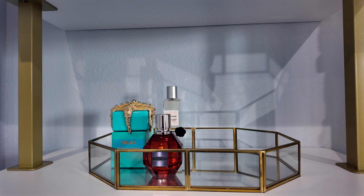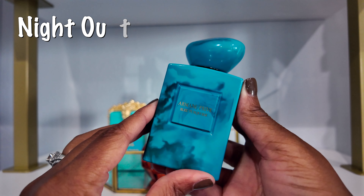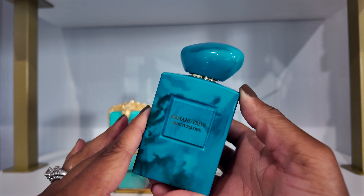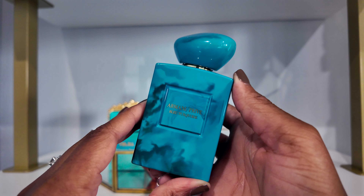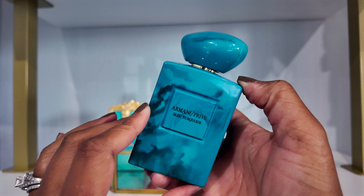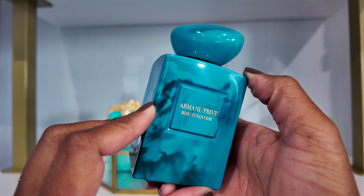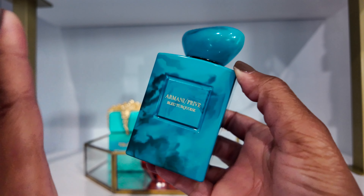My next category is a night out fragrance, and I decided to go with Armani Privé Bleu Turquoise. I love this fragrance — it's probably in my top 10. It is a salty vanilla with woodiness, incense, and black pepper, and all of that makes for a very unique scent. It's quite prominent. I've worn this on a summer night before, and although I chose it for night out, I'll probably wear it during the day as well.